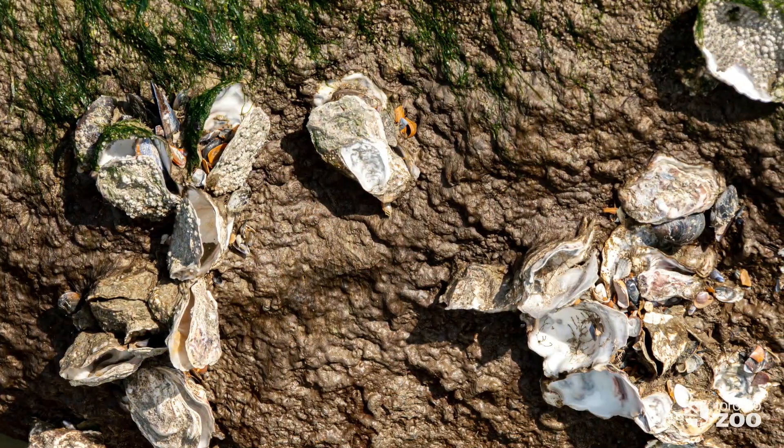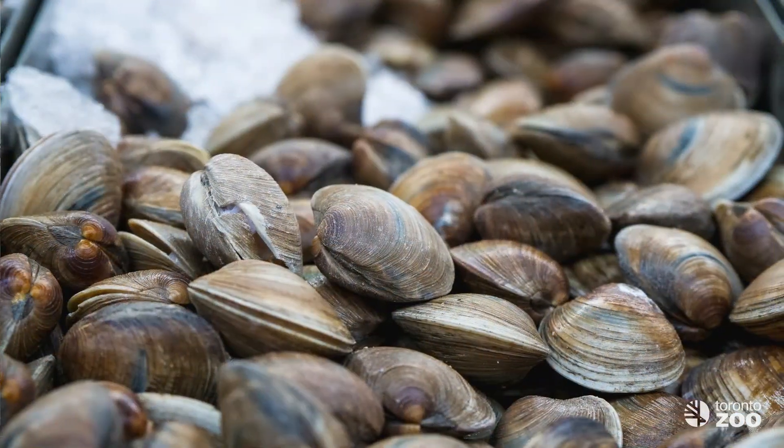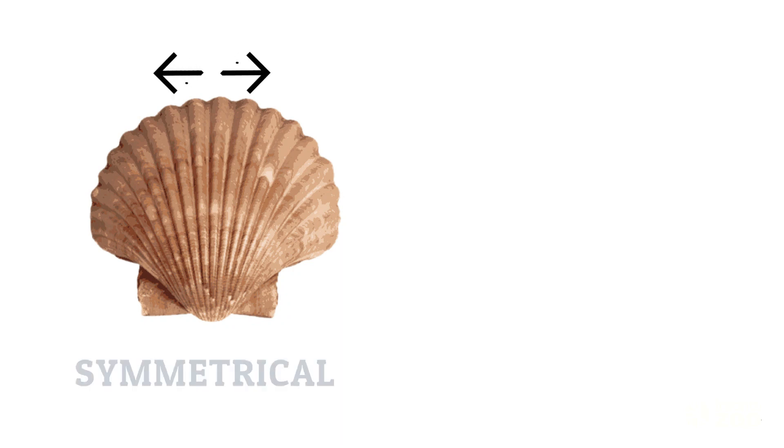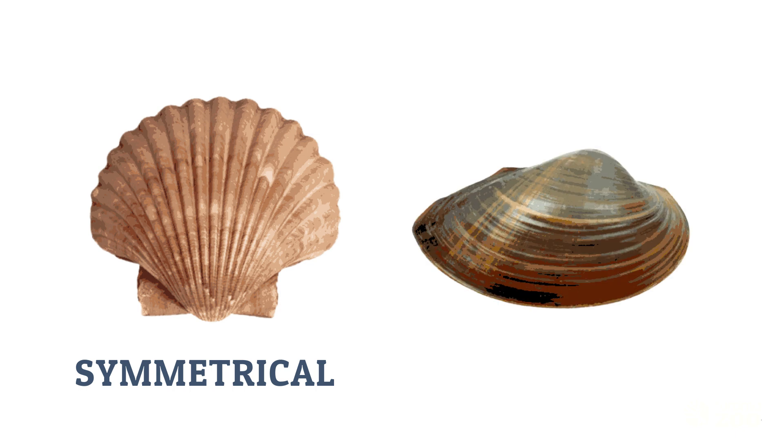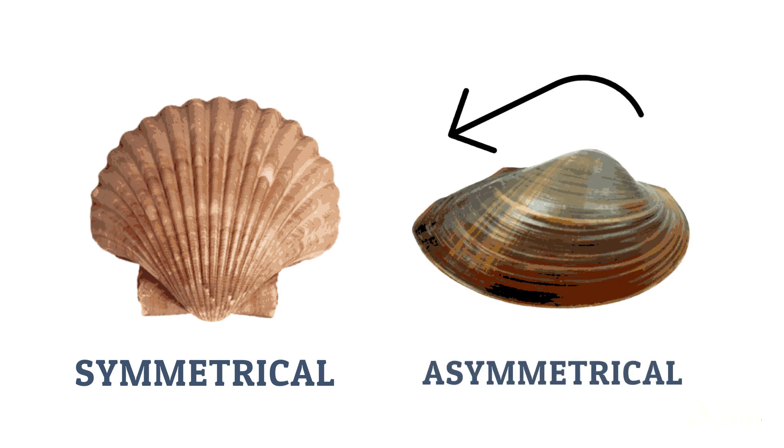They are closely related to ocean-dwelling oysters, scallops and clams. One of the key differences between freshwater mussels and their ocean-dwelling cousins is their shells. Unlike their ocean relatives, which have symmetrical shells where both sides are the same size, freshwater mussels have asymmetrical shells — one side is longer than the other.